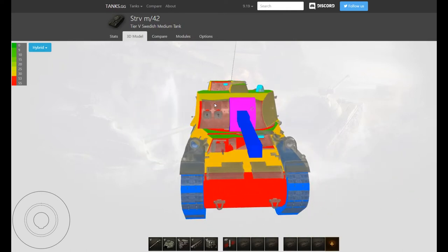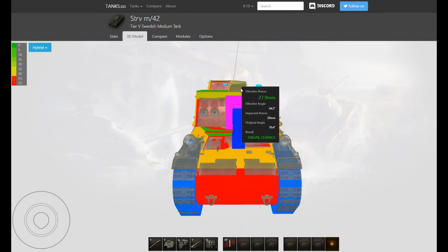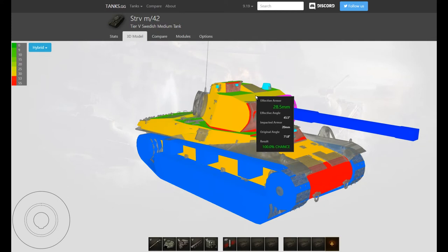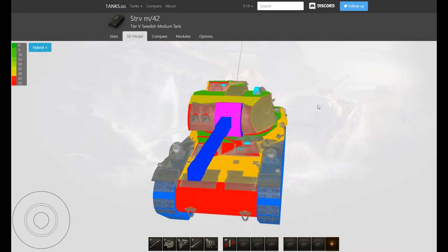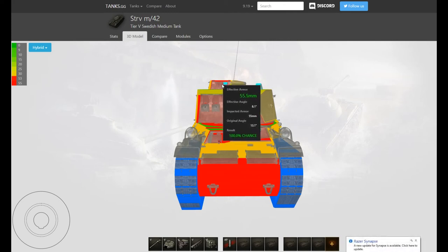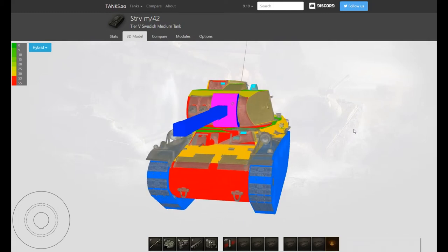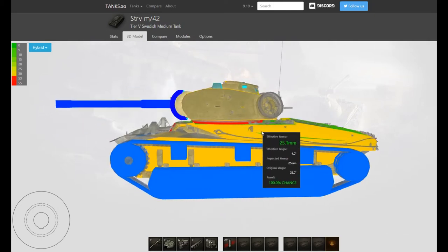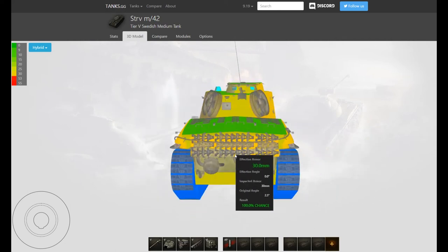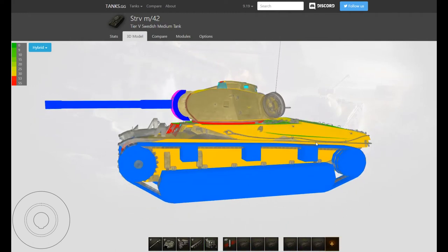There is a mantlet section but it's still only 55. The cupola at the front is also 55 millimetres, and the heavily sloped bit is only 20, so you could get penned there. The top of the turret is also 20 millimetres but heavily angled. Side armor is pretty trash at only 25 millimetres, and the rear is 30 millimetres. Top deck is 9 millimetres all round, so artillery will do a lot of damage to you.